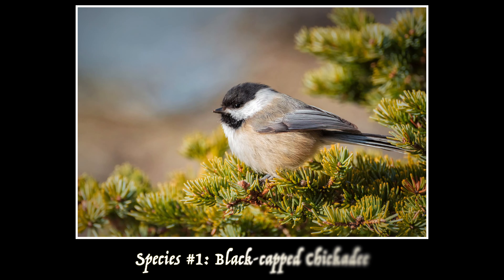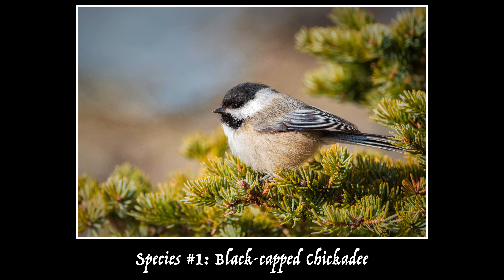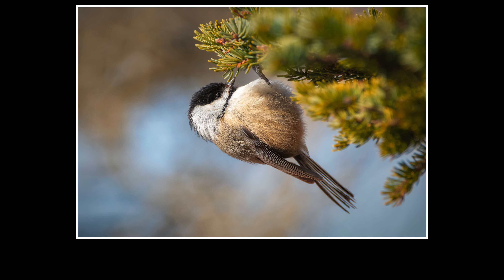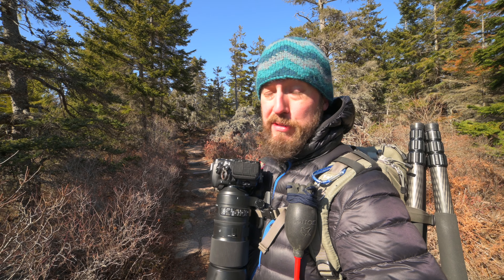I finally got my first bird and it's a black-capped chickadee. I think that's kind of fitting because the black-capped chickadee is the state bird of Maine, so it's nice that the first bird I got a good picture of is the state bird. It was hanging around in these trees back here and gave me some pretty decent looks while it was foraging around for food.